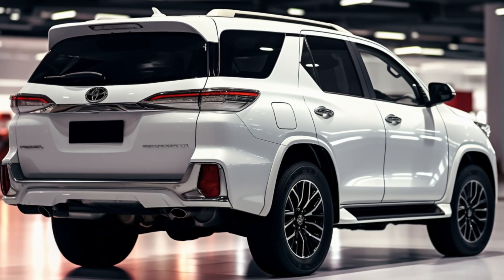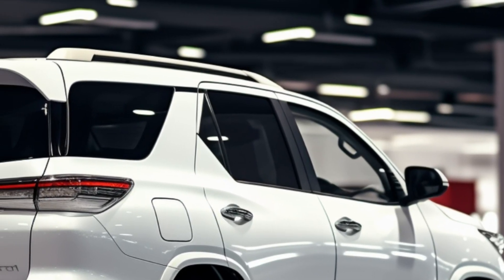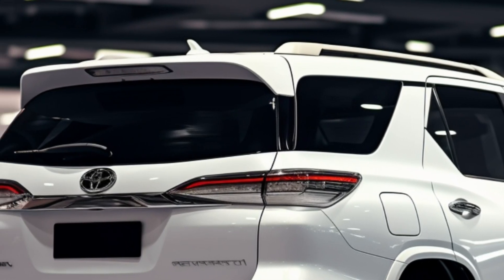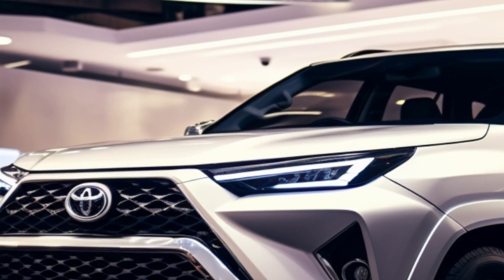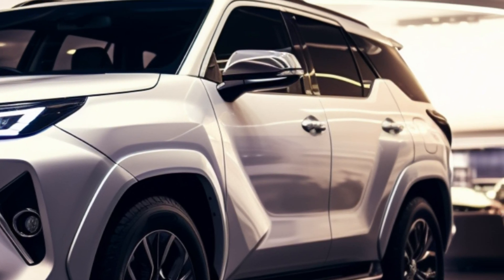Now, let's talk power. The 2.8-liter diesel engine has undergone a significant power boost, aligning it with the engine found in the latest Toyota Hilux GR Sport in Australia. Despite this upgrade, other variants still offer the 2.8-liter and 2.4-liter engine options, providing users with power choices tailored to their needs.